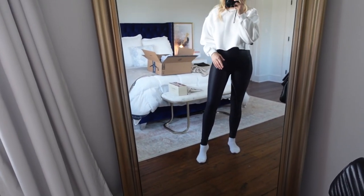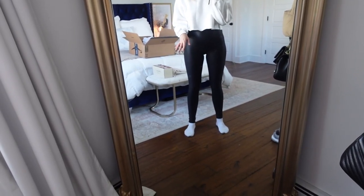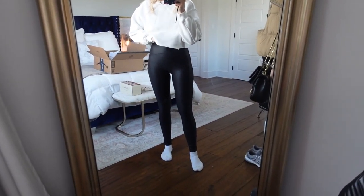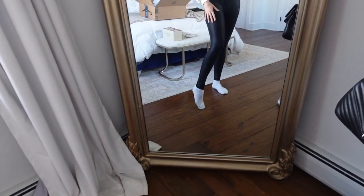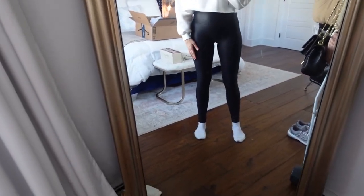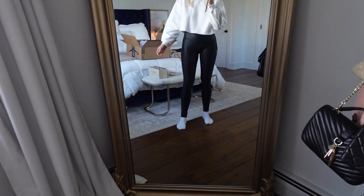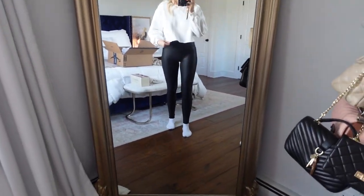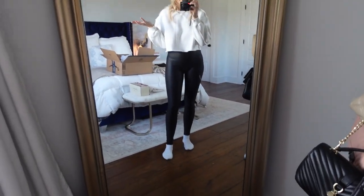Next are the Spanx-dupe leggings — very compressive but still comfortable; I don't feel like my circulation is being cut off. They are high-waisted and very long — at 5'6" they almost cover my heel. Then I have on the cropped sweater, which would be a great errand-running outfit. It's so comfortable and incredibly soft on the inside with a nice thick material. It comes in different colors; I got white and might go back for the other colors.